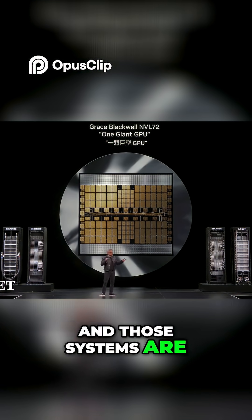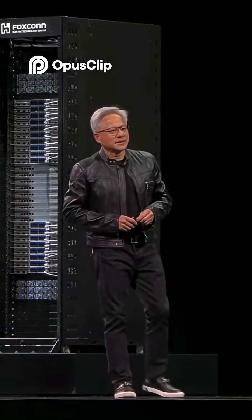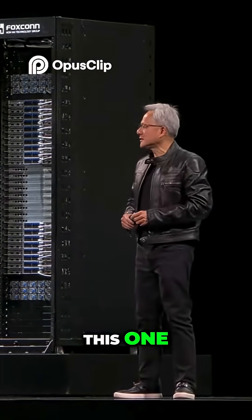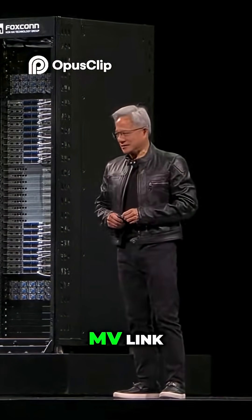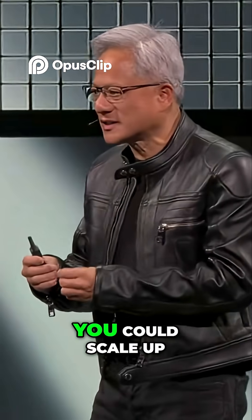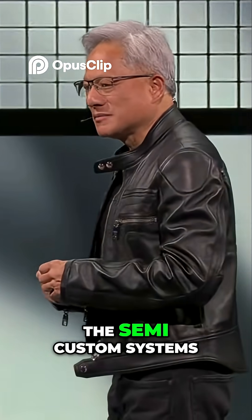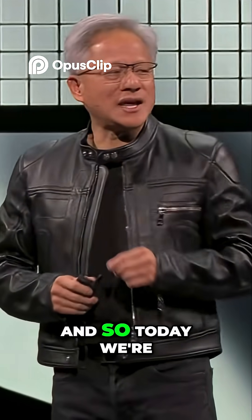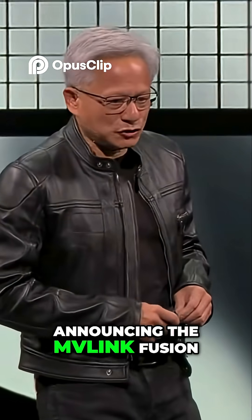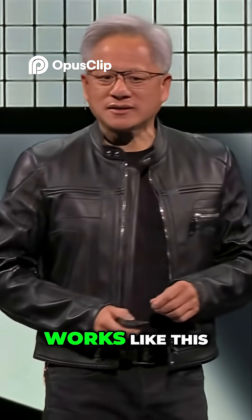Those systems are so insanely hard to build, and they're all missing this one incredible ingredient — NVLink. NVLink allows you to scale up these semi-custom systems and build really powerful computers. And so today we're announcing NVLink Fusion. Here's how NVLink Fusion works.